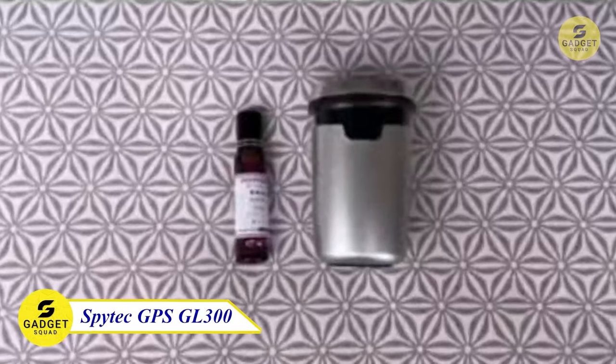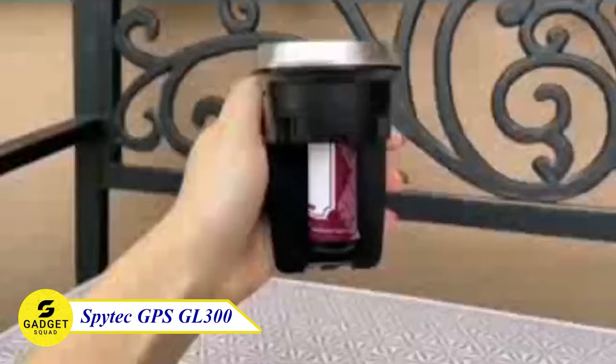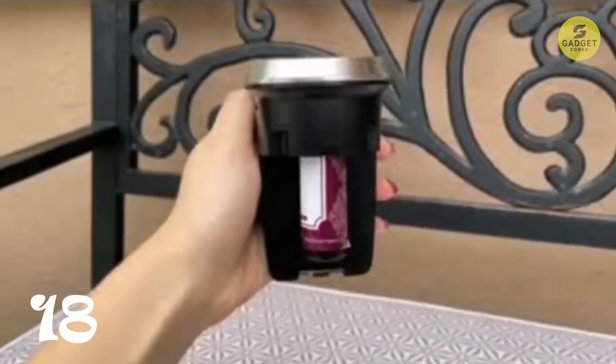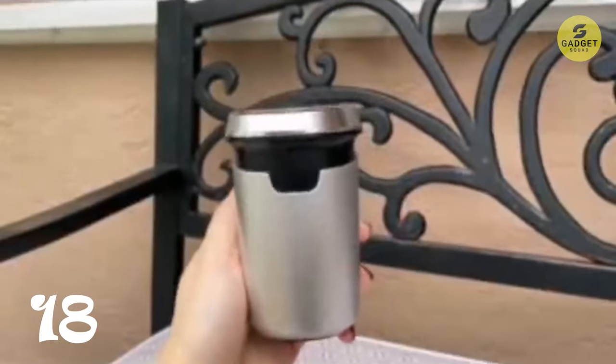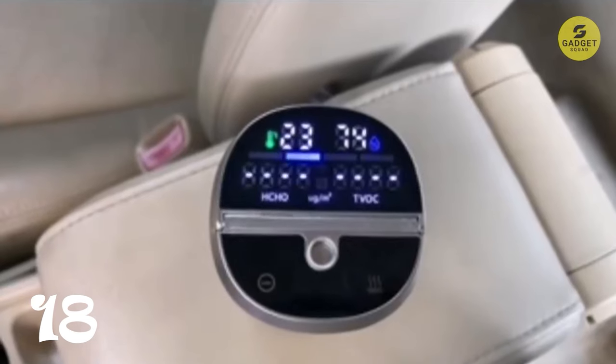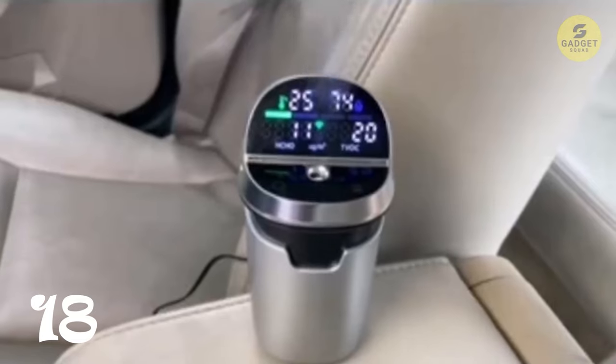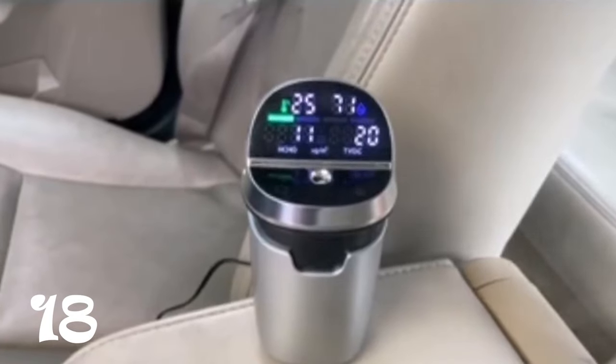Moving on to our next gadget, we've got an intelligent car air freshener that's not just a fragrance dispenser. Picture this: real-time air quality display, a built-in fatigue driving reminder, and automatic aromatherapy delivery. This car diffuser doesn't just freshen the air, it elevates your driving experience. Its durable aluminum build ensures it withstands the test of time, making it ideal for self-driving, cab, and truck drivers. With three distinct fragrances and compact bottles, it's an olfactory journey for your senses.